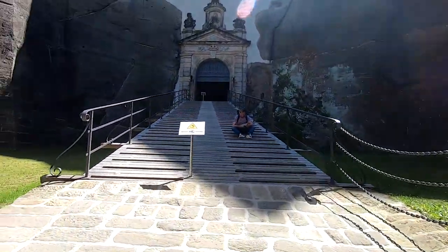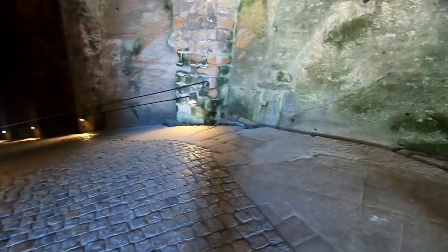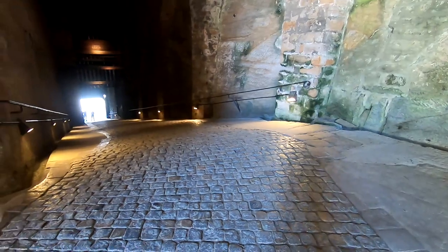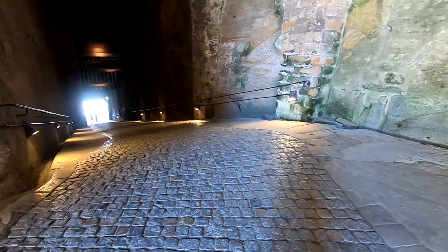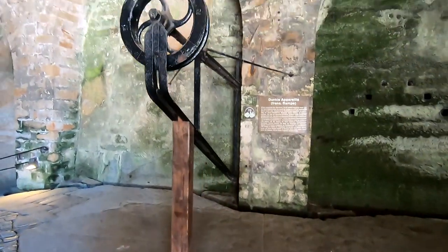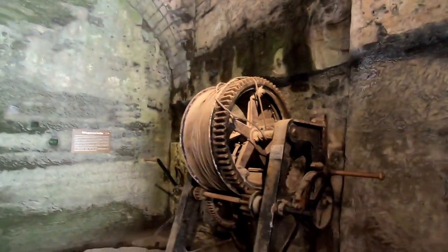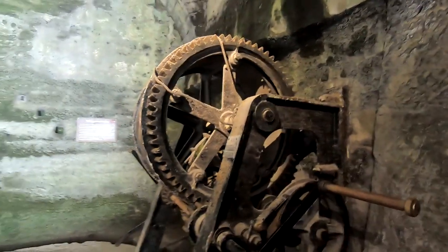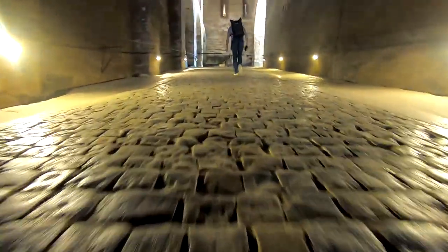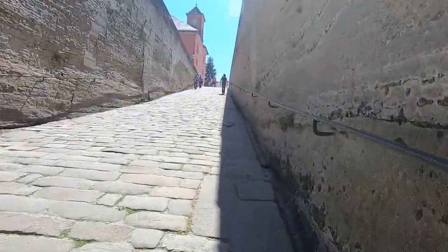Просто нереально. Здесь такой подъём — порядка 45 градусов, ну хорошо 40 градусов. Через этот подъём поднимались различные виды оружия, и всё это делалось с помощью солдат и вот этой шестерёнки. Нам ещё предстоит подняться чуть-чуть — возможно, дальше солдаты толкали всё это в гору.